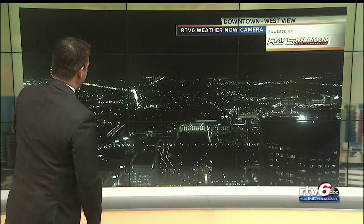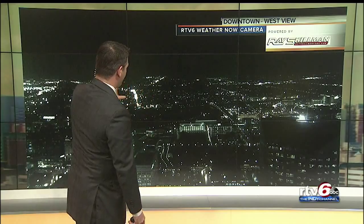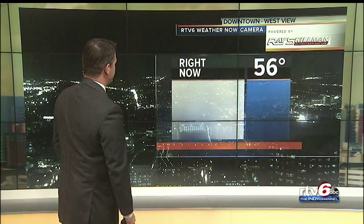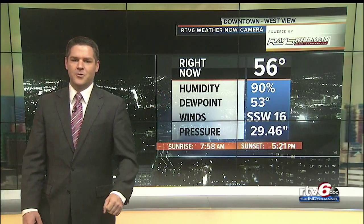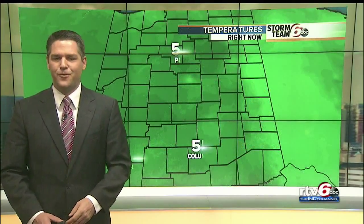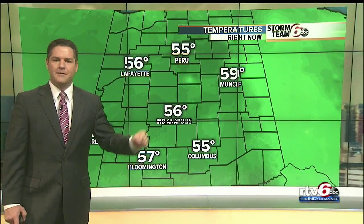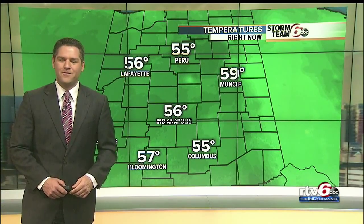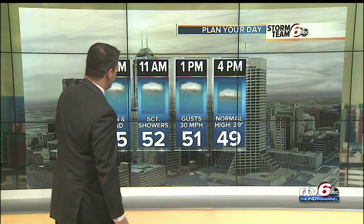Here's a live look from downtown right now to the north. Earlier this morning we had all the rain on our camera lens, but that's not the case now as the heaviest rain has moved off towards the east. Currently 56 degrees. Sunrise is officially at 7:58 this morning. 57 in Bloomington, 55 in Indianapolis, 59 in Muncie. Our normal high this time of year is 39 degrees, so we are well above normal.